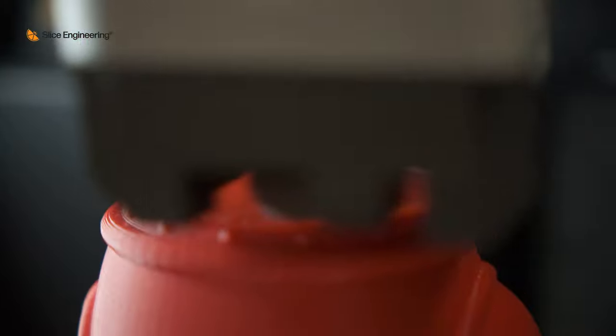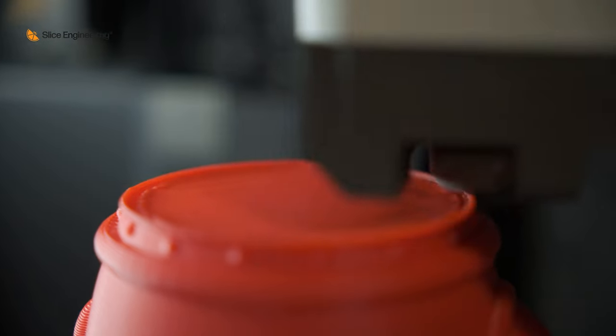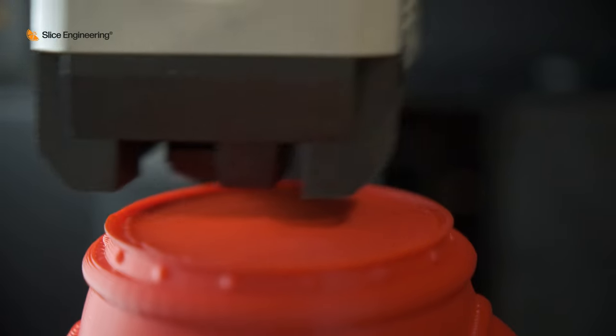We make the most cutting-edge hot ends in the 3D printing market. We print the fastest, with the highest resolution — meaning the highest ability to print small details — and with the most advanced technology. Everything is built around how we optimize the thermodynamics of the melting process as it comes out of the hot end.